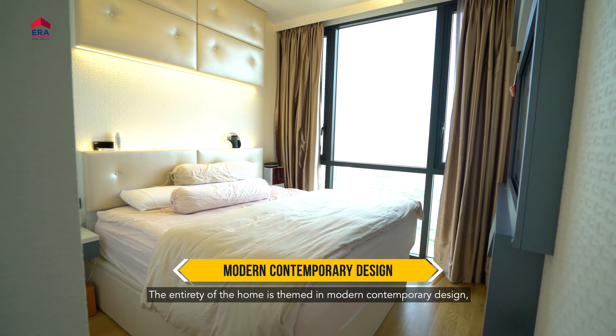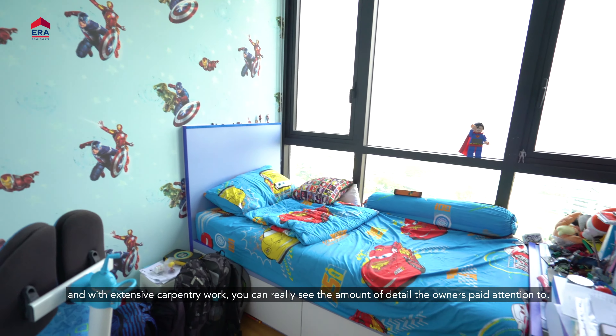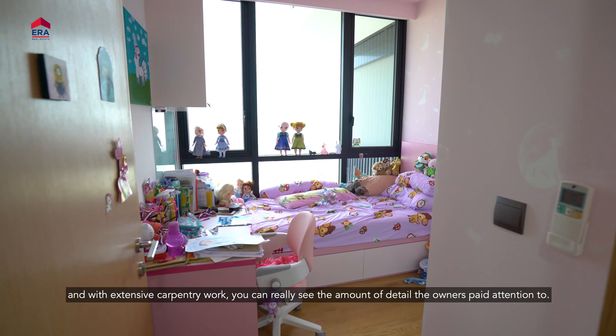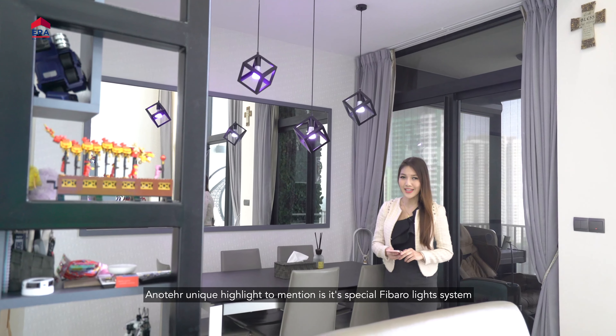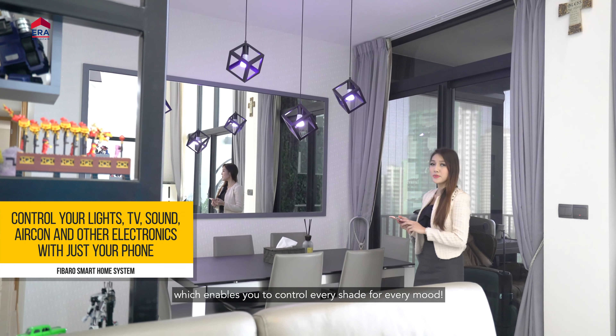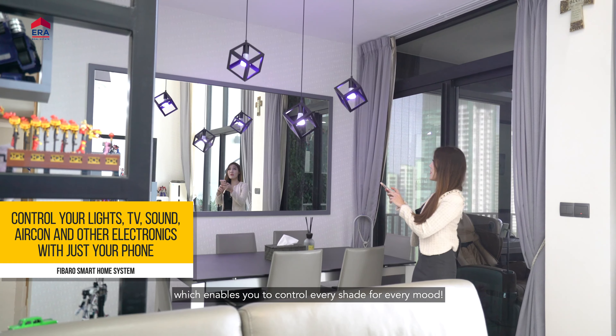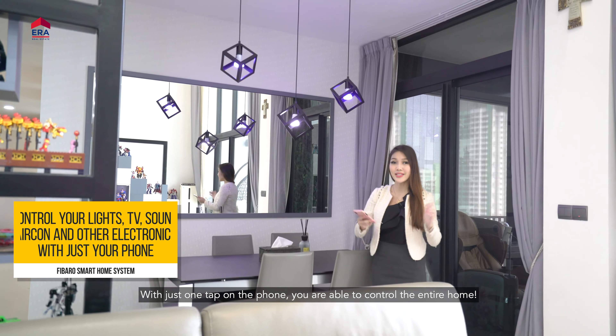The entirety of the home is themed in modern contemporary design, and with extensive carpentry work, you can really see the amount of detail the owners paid attention to. Another unique highlight to mention is the special Fibaro light system, which enables you to control every shade for every mood. With just one tap on the phone, you are able to control the entire home.